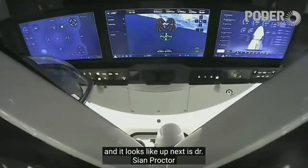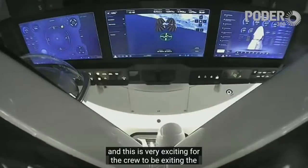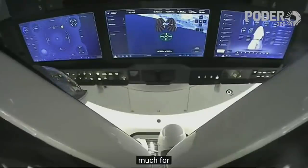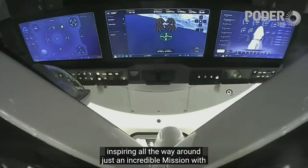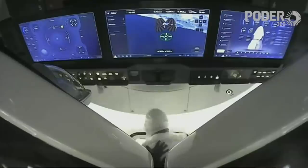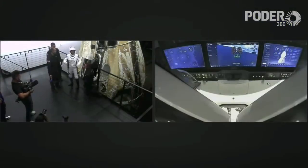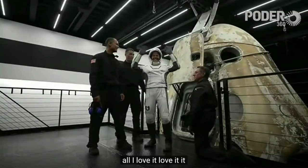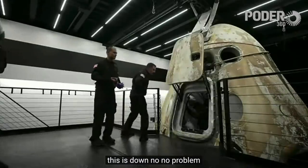Up next is Dr. Sian Proctor. This is very exciting for the crew to be exiting the capsule and finishing their Inspiration4 mission — a mission that has done so much for folks around the world. Absolutely inspiring all the way around, just an incredible mission with an incredible crew. And here comes Dr. Sian Proctor — there she is, excited as ever, just strutting on down with no problem at all.